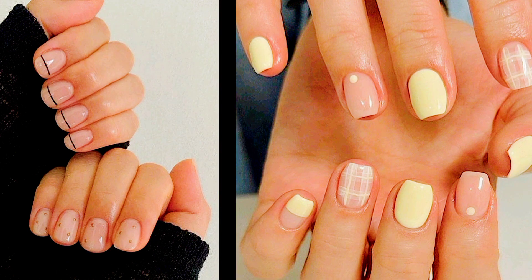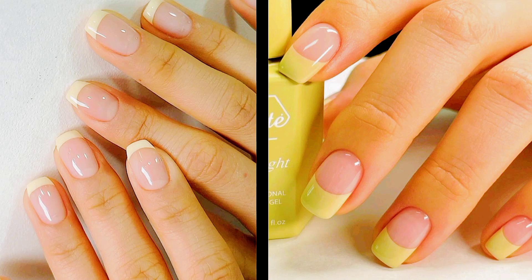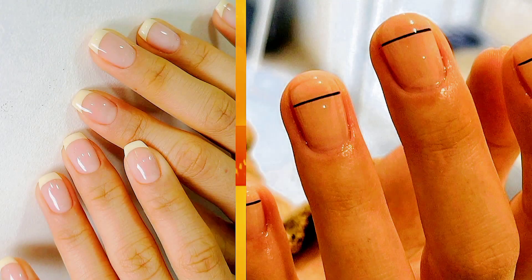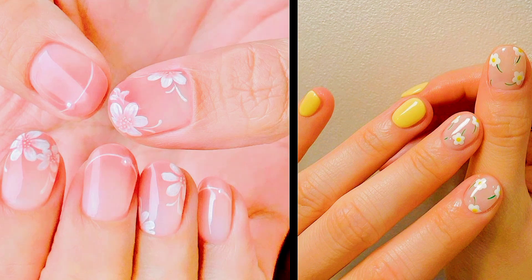Number four: negative space designs. Negative space nail art has been gaining momentum in recent years, and Korean nail artists are pushing the boundaries with innovative designs that play with empty spaces and intricate detailing. From geometric cutouts to abstract patterns, negative space designs add a modern edge to traditional manicures. This trend embraces the concept of less is more, allowing the natural nail to peek through for a subtle, understated look.